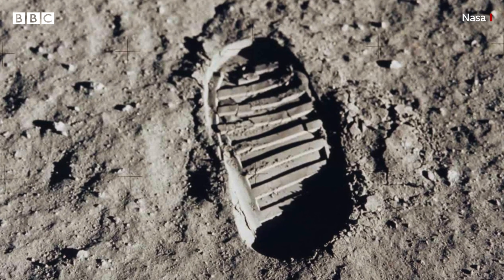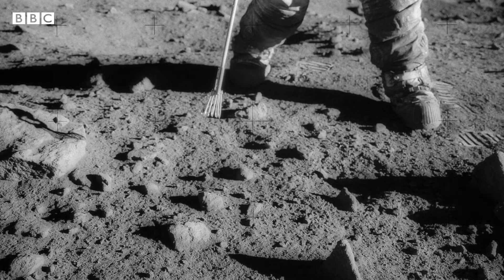And because the moon has no atmosphere, once a mark is made, almost nothing can remove it.